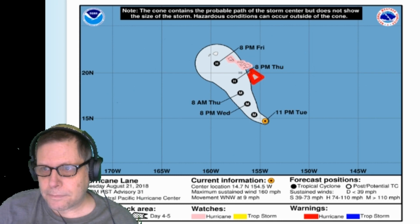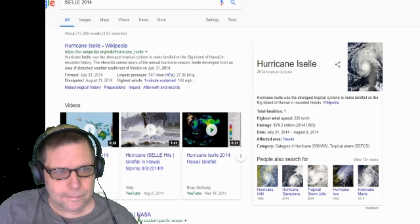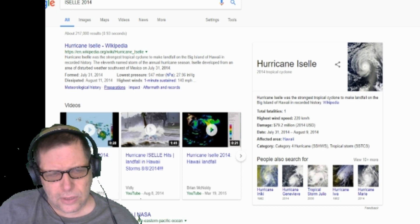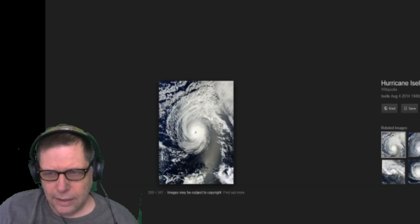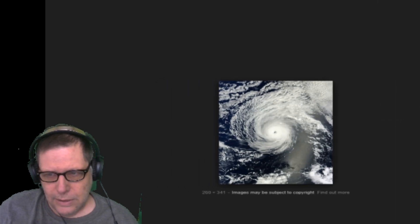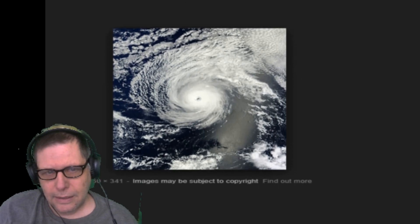If we go back to 2014, there was a Hurricane Iselle — I-S-E-L-L-E. It was the strongest cyclone to actually make landfall on the Big Island of Hawaii in recorded history. Here's a picture of Iselle — it wasn't that long ago, only in 2014. She was a beast, and she came in and actually hit the main island of Hawaii.